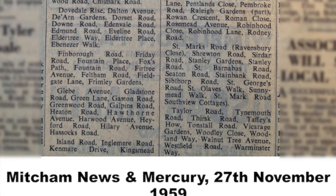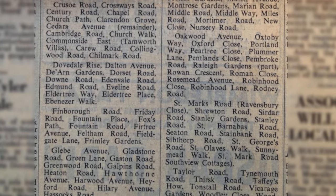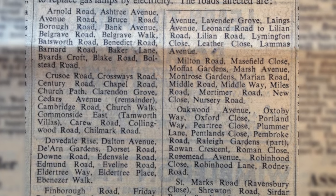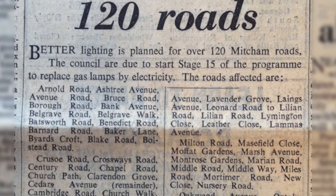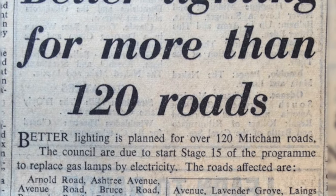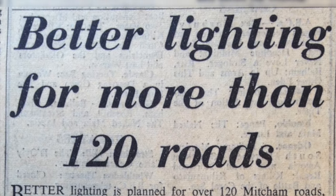Going through newspaper archives at the local study centre at Morden Library, I came across this article from 27th November 1959 — 'Better Street Lighting', it said. And it gave a list of the streets, shown here on screen. Quite a few streets were going to be converted from gas to electric.